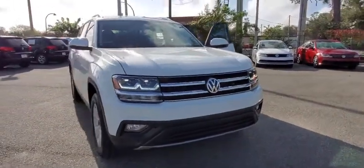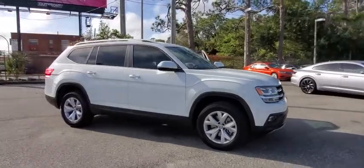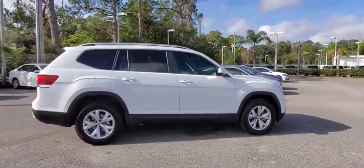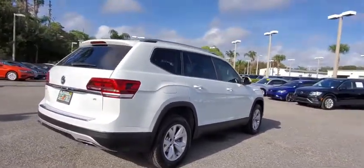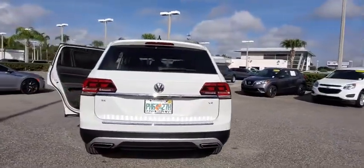Stop by and take a look at the 2019 Volkswagen Atlas. The Volkswagen Atlas provides you all the flexibility you'd expect from a crossover vehicle with three rows of seating. The Atlas also features the latest in audio and safety technology. This vehicle has less than 6,000 miles.